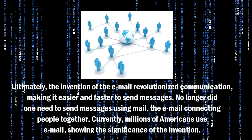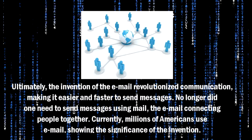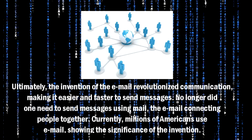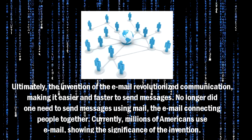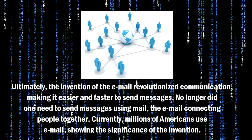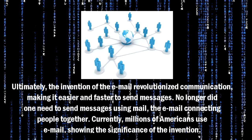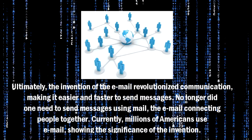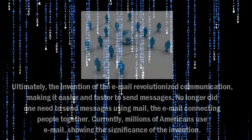Ultimately, the invention of email revolutionized communication, making it easier and faster to send messages. No longer did one need to send messages using mail, with email connecting people together. Currently, millions of Americans use email, showing the significance of the invention.